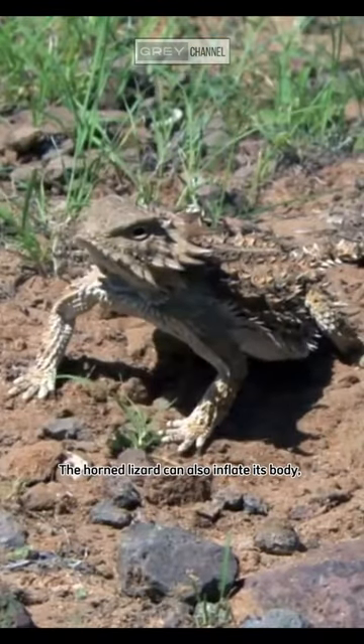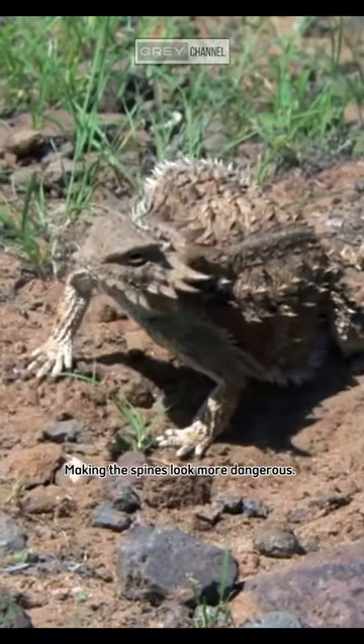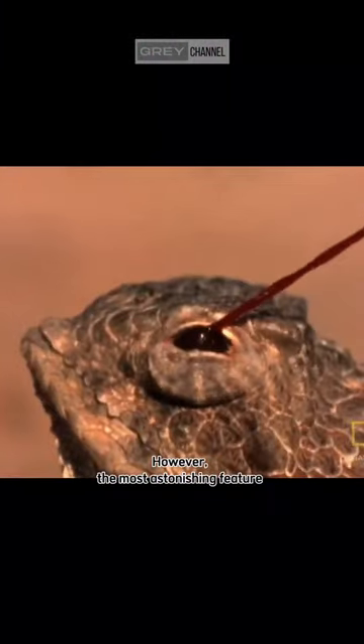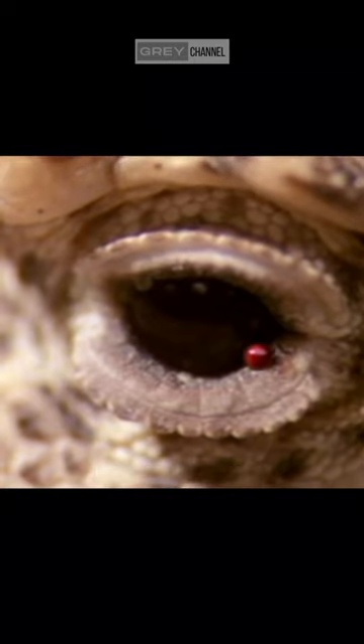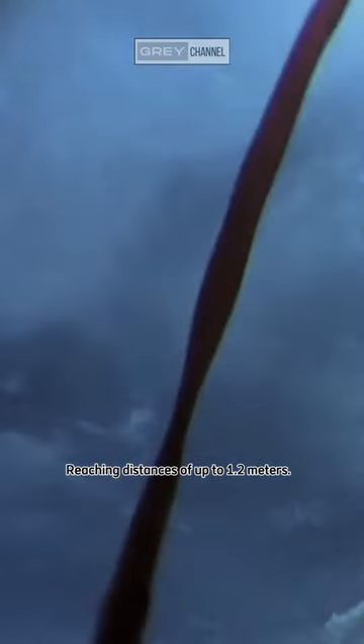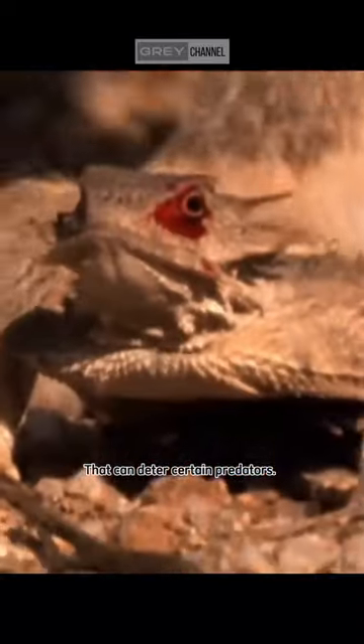The horned lizard can also inflate its body, making the spines look more dangerous. However, the most astonishing feature is their ability to spray blood. They tighten the muscles around their eyes, reaching distances of up to 1.2 meters. This blood contains acidic substances that can deter certain predators.